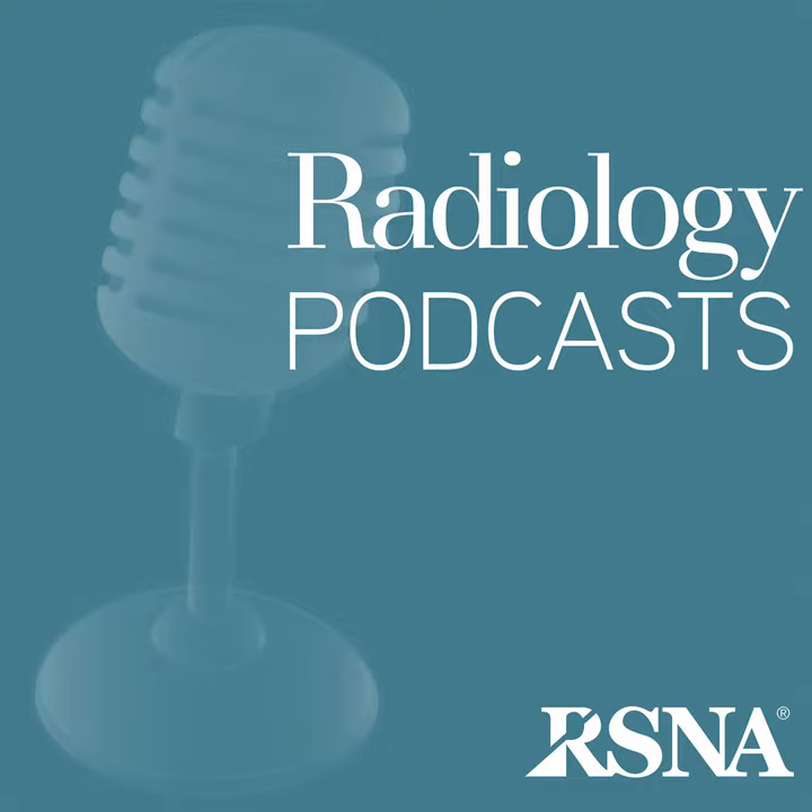From the RSNA, I'm Dr. Linda Chu, and welcome to the Radiology Journal podcast. Our topic today is the performance of radiologists and radiographers in double reading mammograms, and Dr. Francis Dang will lead our discussion.